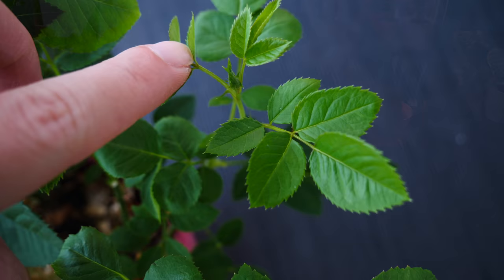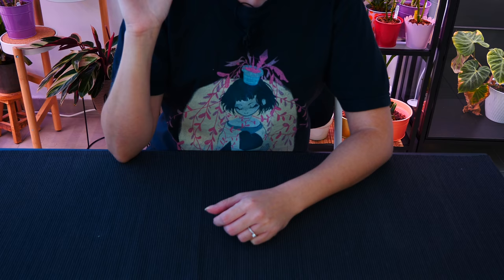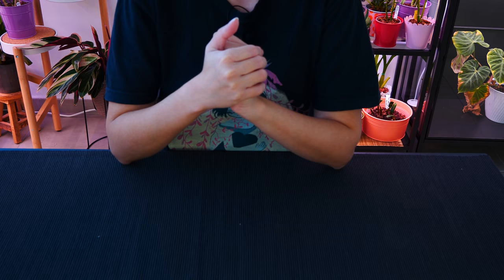Hey guys, it's Danny. Today I have some orchid updates to share with you. I have some good things, some bad things. I have to tell you how this summer affected my orchids, because it was a heck of a summer. I didn't like it, my orchids didn't like it either. So without further ado, let's get to it.